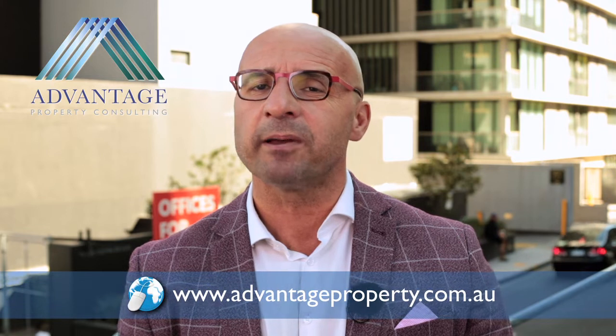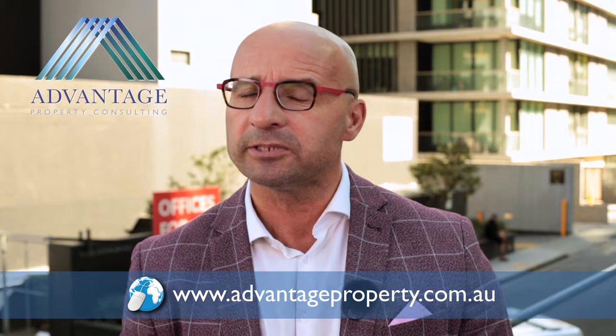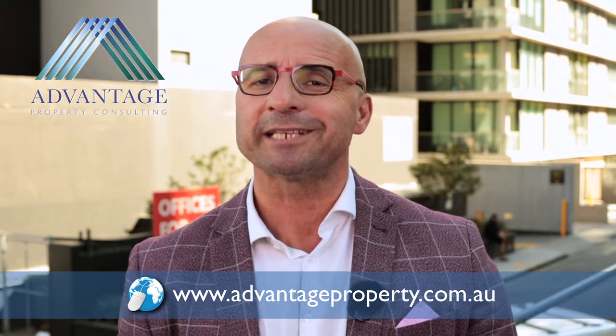Hope that helps you when you're valuing properties. We see a lot of buyers making mistakes without using the proper methodology of looking at what properties are worth. Please don't hesitate to get on our website and check out information about our buyers advocate, sellers advocate, property management, and group block purchases, as well as subscribing to our market updates. We'll see you next time.